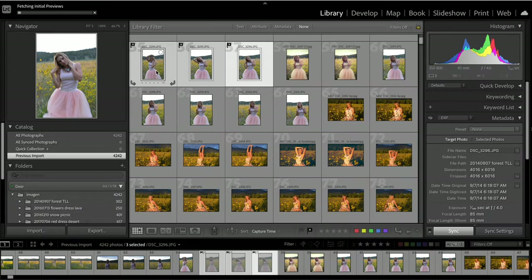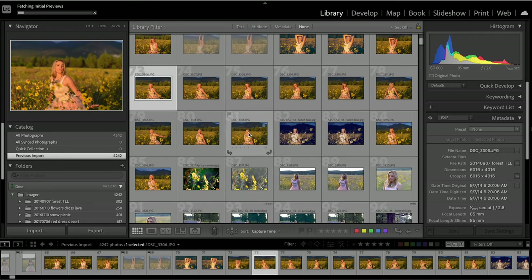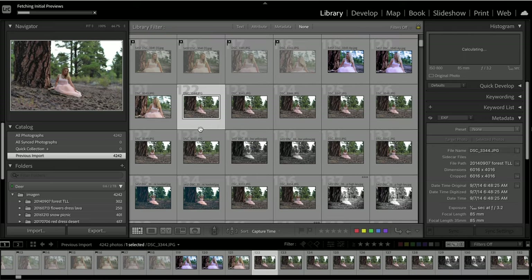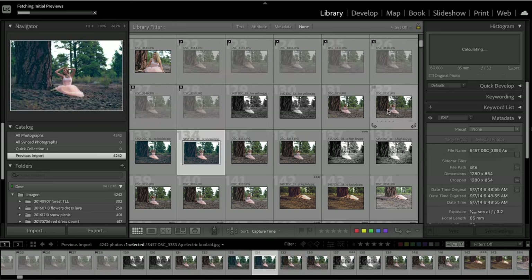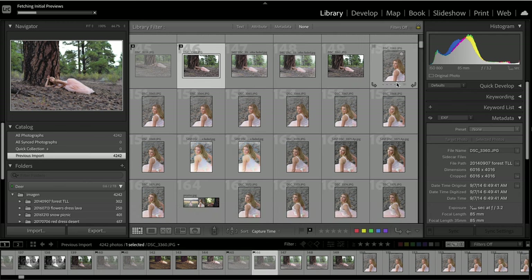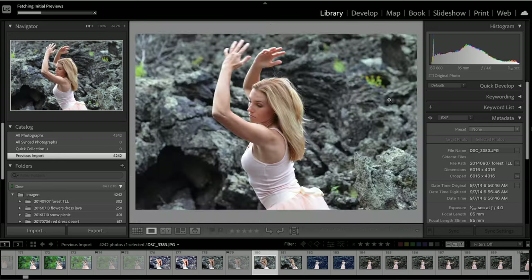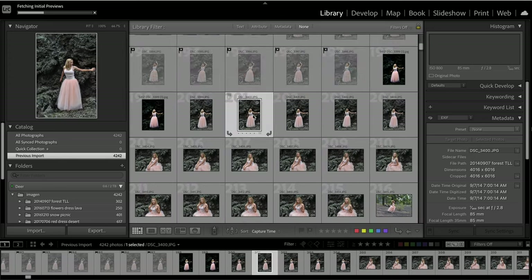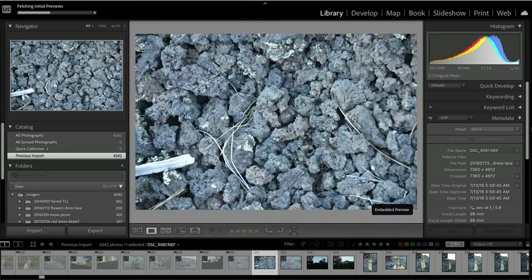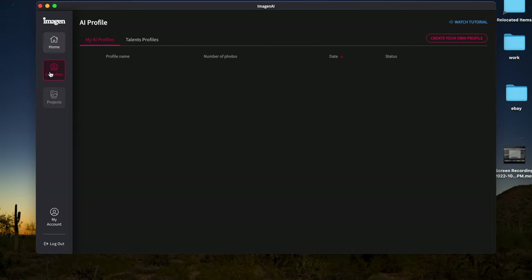I pulled a bunch of my old photos from the last several years where I was the model, and a couple of Raymond, and I ran through several of the talent profiles. When I was choosing the photos, I looked for different types of environments and conditions, and photos that were captured on different cameras. That way we can really see how the Imagine talent profiles can be used in all sorts of situations to achieve a similar effect. You do need to start in Lightroom Classic because Imagine uses your Lightroom catalog, and once you select the photos you want to edit, you're ready to get into Imagine AI.